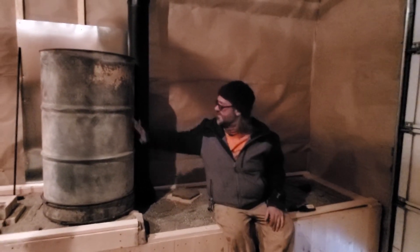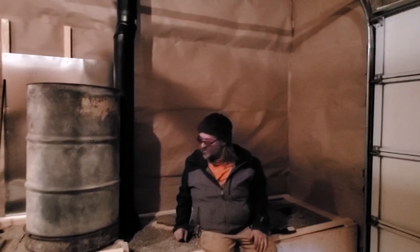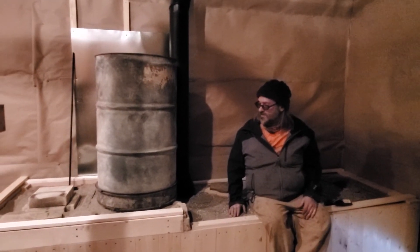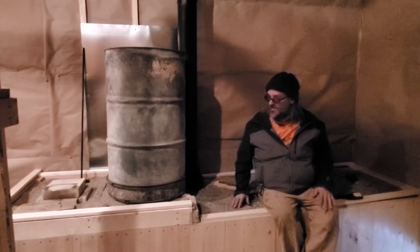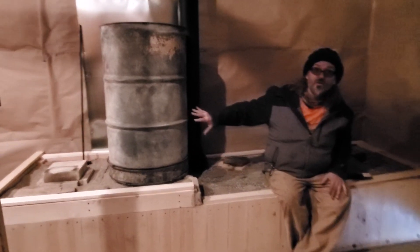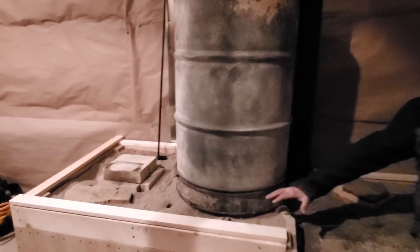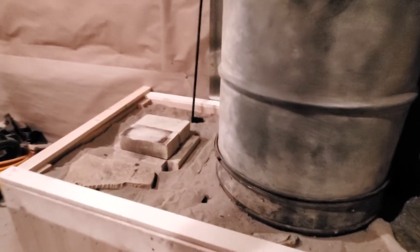It features this lovely rocket heater — a design that Paul and I came up with for heating this space. It's an 8-inch rocket heater that is buried in sand to insulate it, so it burns hot and stores a little bit of heat.